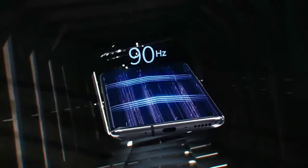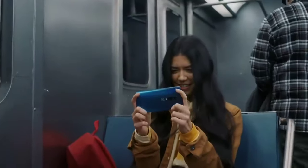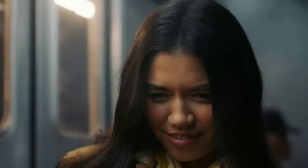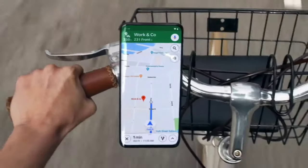Couple that with a 90Hz refresh rate and you can scroll smoothly through your favorite apps, or play the most intense mobile games available with no compromises. That's because we put more computing power into this device than ever before. Now you can move seamlessly between apps with software that anticipates your next move.